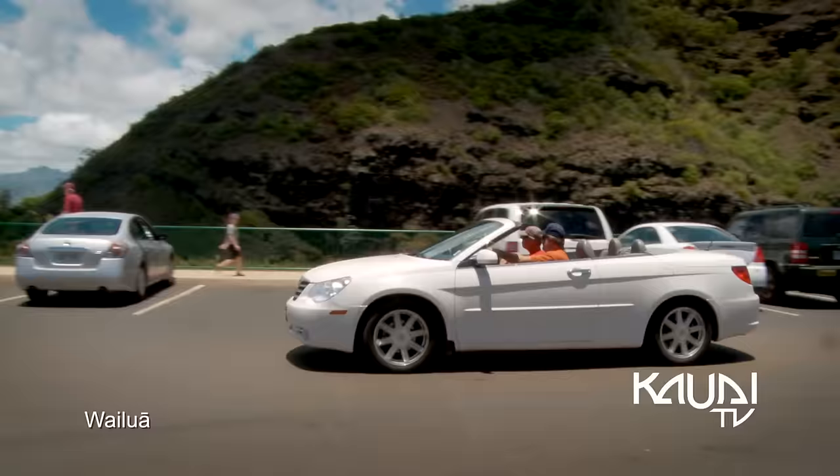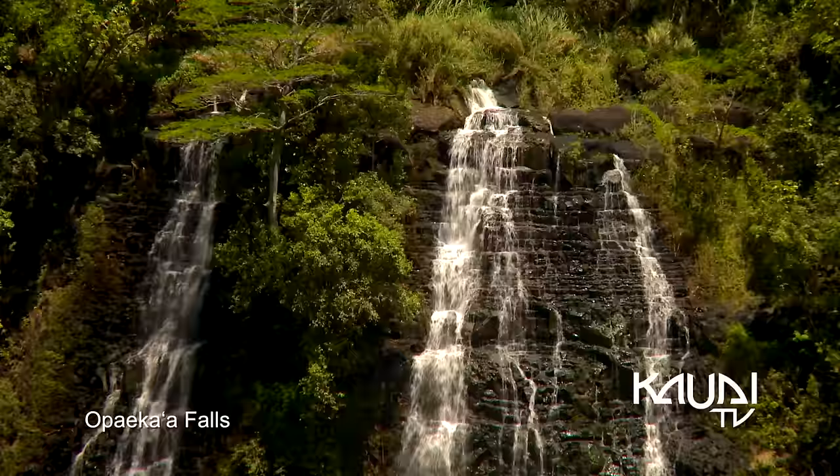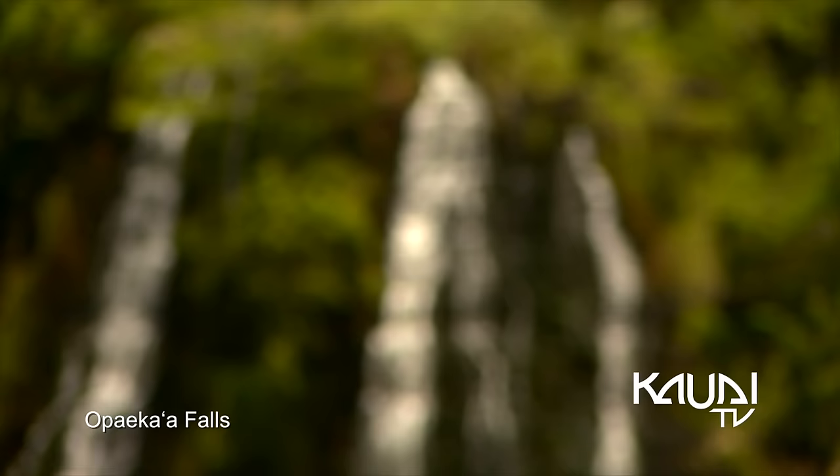Driving uphill, a scenic overlook at Opaika'a Falls reveals a stunning view of this 151-foot high, 40-foot wide waterfall. Opaika'a Falls is one of the island's most popular and conveniently located waterfalls.